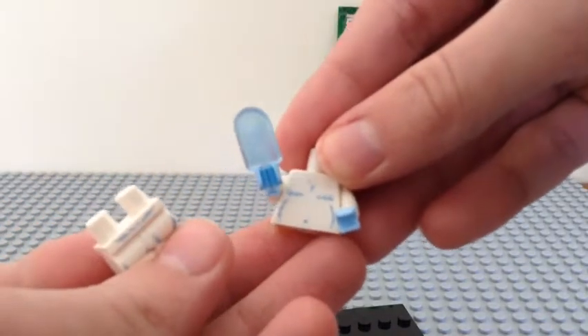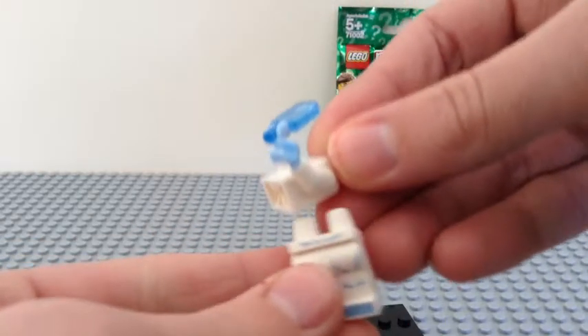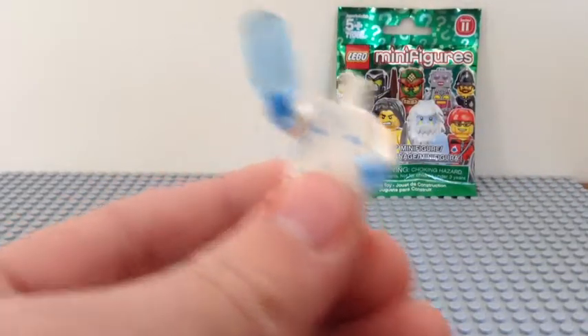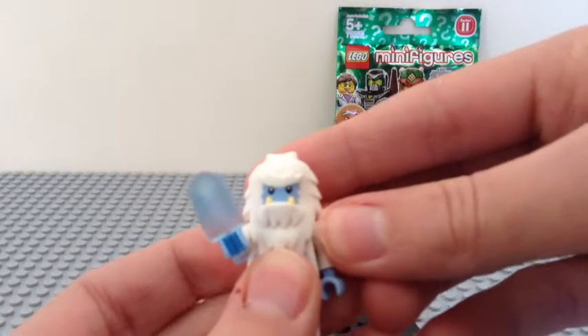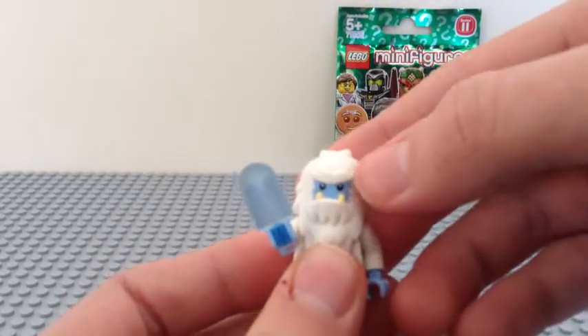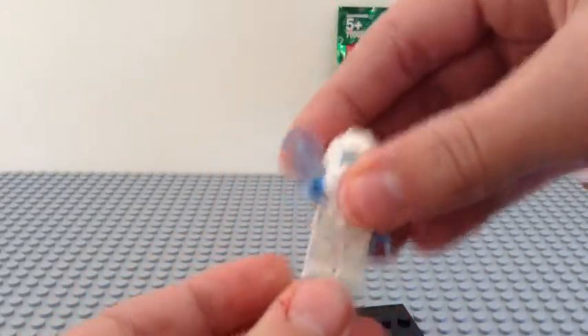It's got some hair, which is cool, blue hands, no back printing, some belt printing, foot printing, and a little belly button. I'll put the yeti head on — there you go. It has nice yellowish teeth, a blue face, and thick eyebrows. Really excited for that figure.